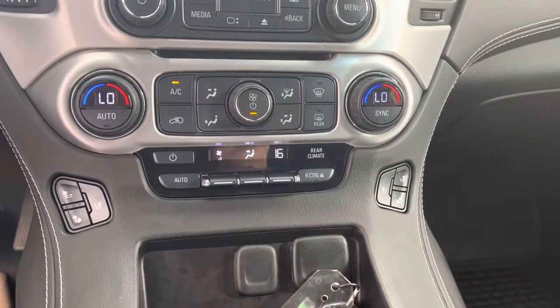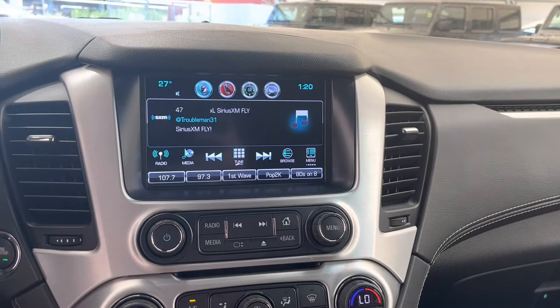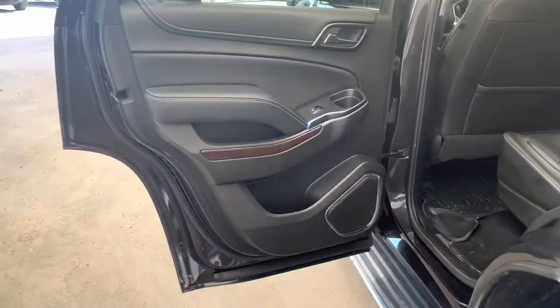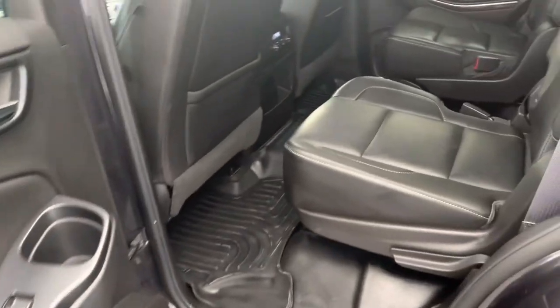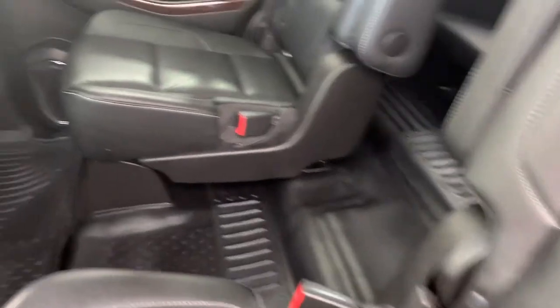Down here we have climate controls and heated seats, and up here in the middle we have our touchscreen infotainment system. Moving into the rear of the interior we can see our beautiful captain seats, nice and spacious.